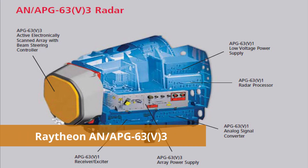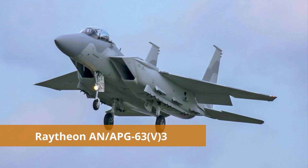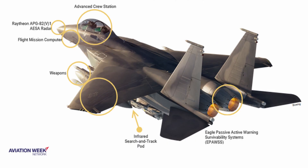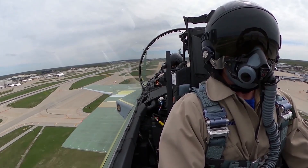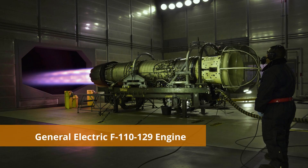The F-15 QA uses the Raytheon AN/APG-63 V3 AESA radar. It will also have a newly designed Eagle Passive Active Warning Survivability System, a completely new fly-by-wire flight control system, and a digital electronic warfare suite.